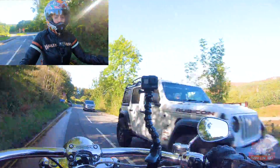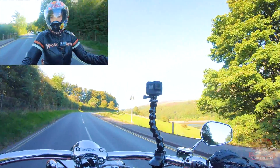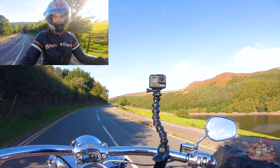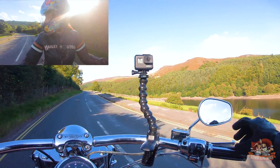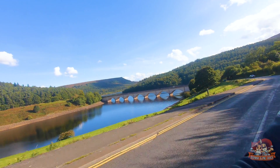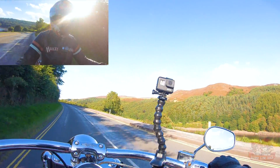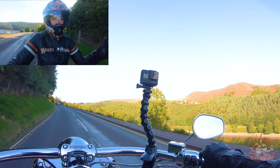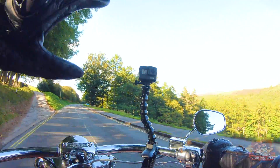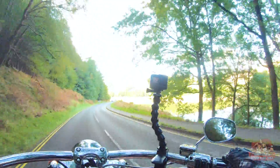So here we are in the Derwent Valley — it's not far from our house and it's lovely. I think it was the early 1900s, about 1902, they decided to build these reservoirs. They cleared out the valley, and when the water is low enough you can see the ruins of the village or a farmhouse. They built these awesome gothic dam walls, and I love these reservoirs — look at this, how beautiful.